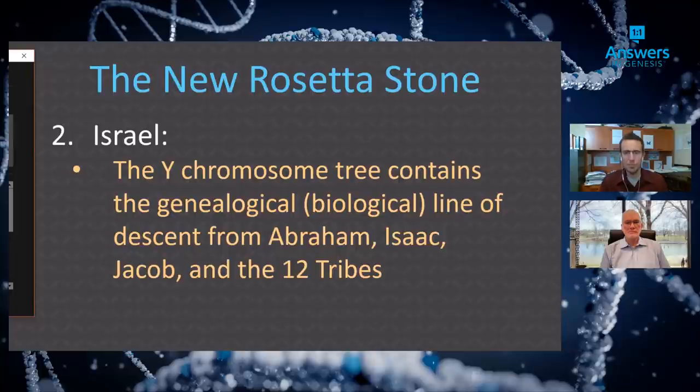The book also spends significant space on another major discovery: you can see the genealogical line of Abraham, Isaac, Jacob, and potentially one or two of the twelve tribes, with likely more genetic echo of those tribes to be found. This has relevance far beyond the Christian community — the Jewish community, Muslims who want to know if they're descended from Ishmael — this has massive global relevance.